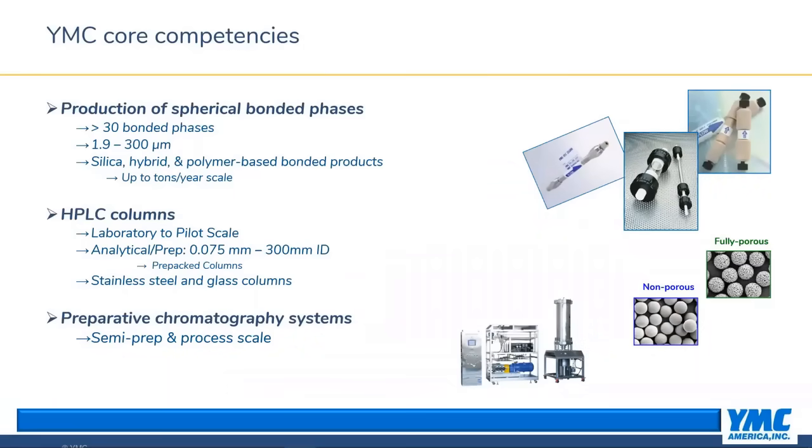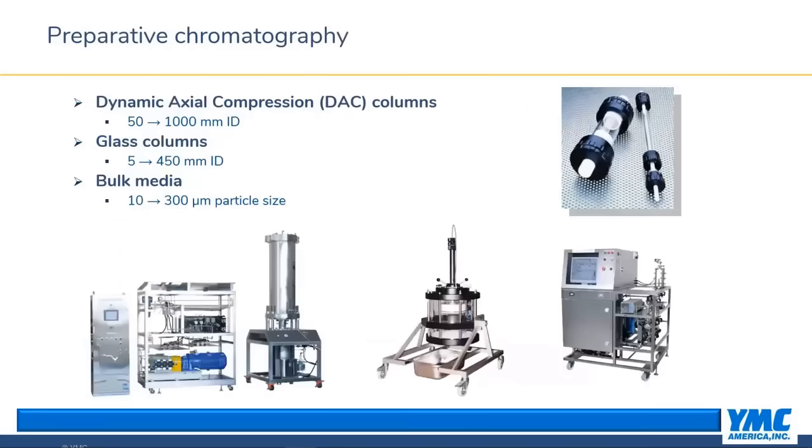These packing materials can be produced on a tons-per-year scale. Moving on to HPLC column production, we produce prepacked columns from 75 micron ID for capillary HPLC up to 300 millimeter ID for prep columns. This includes stainless steel and glass columns. We also offer chromatography systems for prep and process scale.